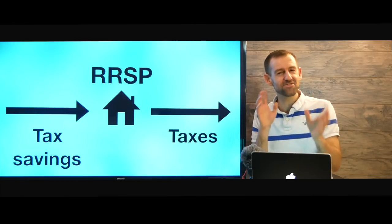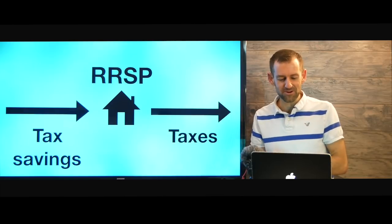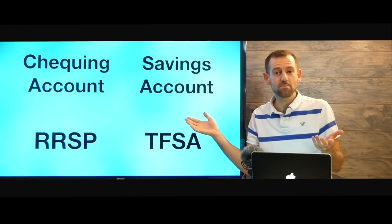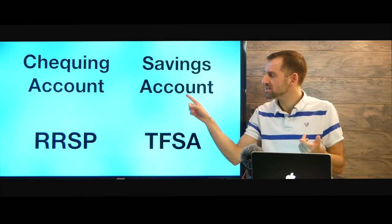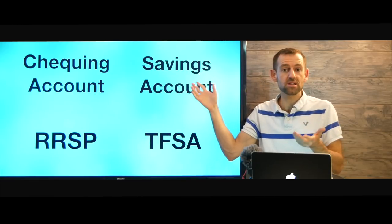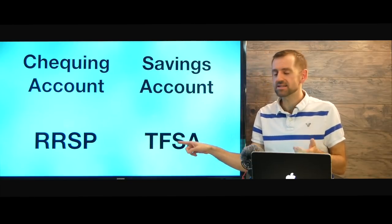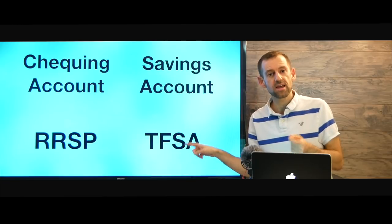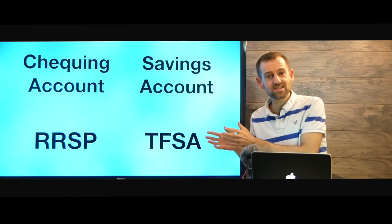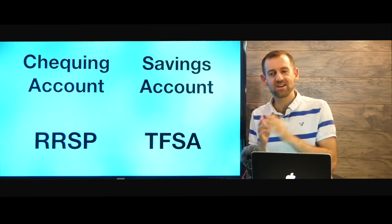If that's really confusing, let me know down in the comments and I can try to explain it better. So basically, here's what you need to know about Canadian bank accounts: you have a checking account, a savings account which is kind of useless, an RRSP, and a TFSA. That's basically what you need to have if you want a good financial life here in Canada.